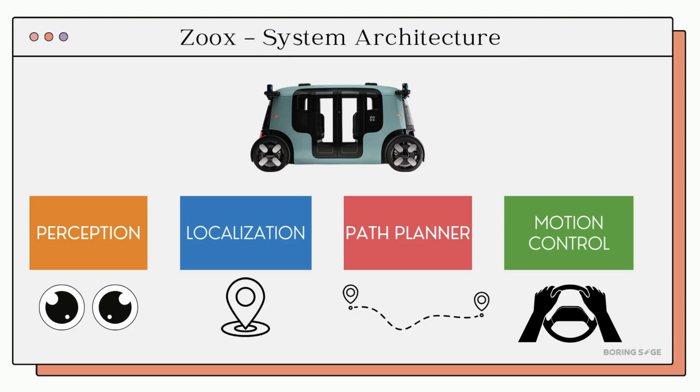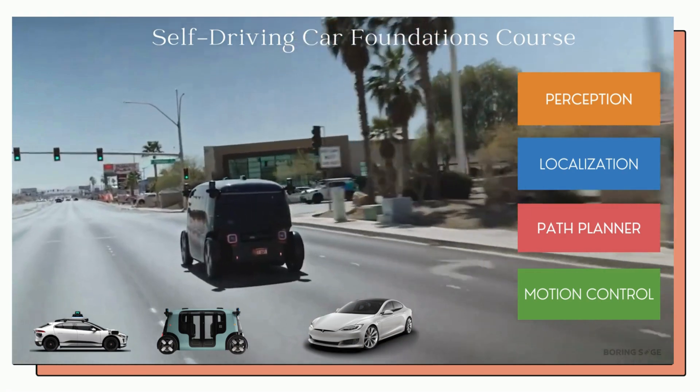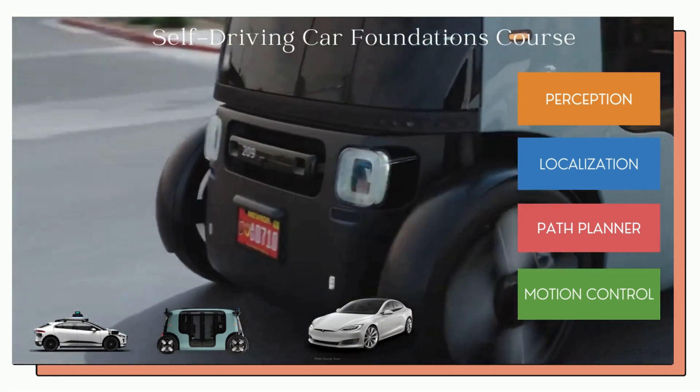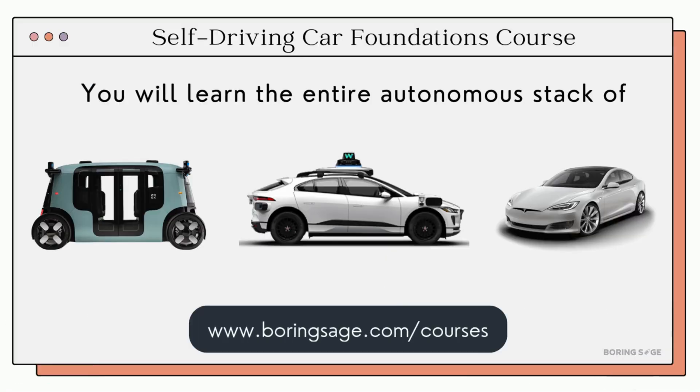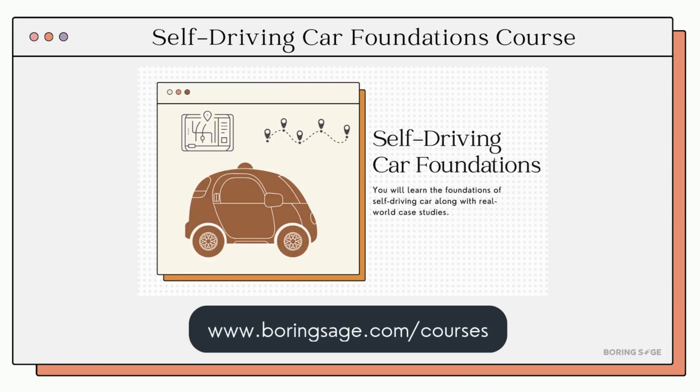Once the decision is made, it is sent to the motion control system, which activates steering and brakes. This provides a high-level overview of how the self-driving system of Zoox's works. We cover each of these segments of self-driving cars in detail in our course, including detailed case studies of Zoox's, Tesla, and Waymo. Now, let's get back to Zoox's.